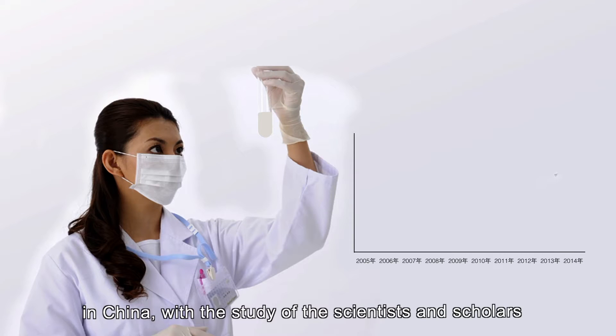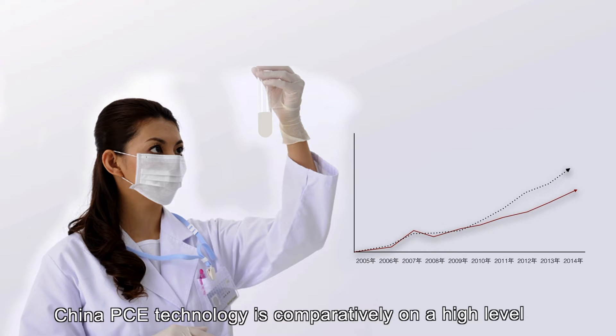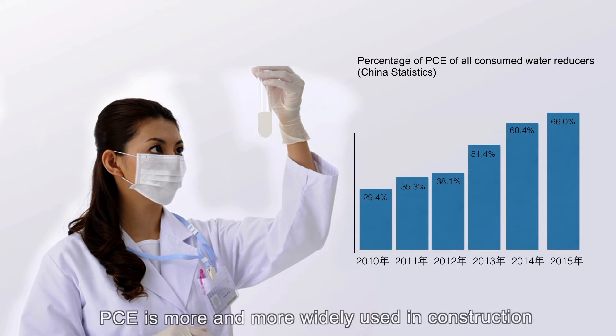In China, with the study of scientists and scholars, China's PCE technology is comparatively at a high level, and PCE is more and more widely used in construction.